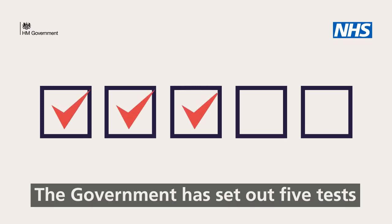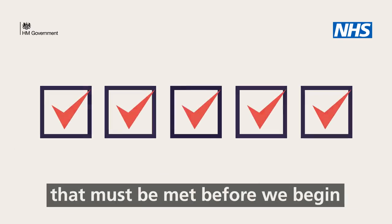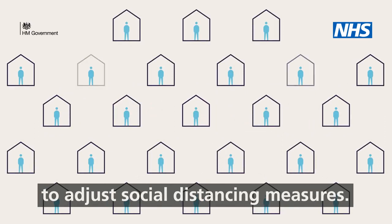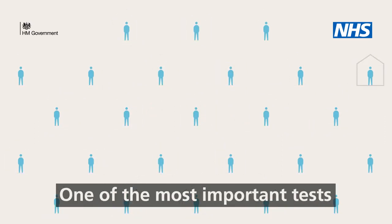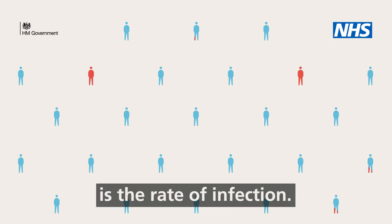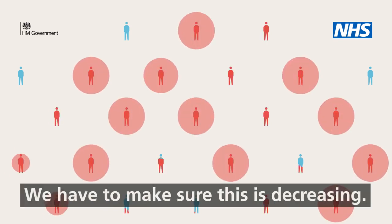The government has set out five tests that must be met before we begin to adjust social distancing measures. One of the most important tests is the rate of infection. We have to make sure this is decreasing.